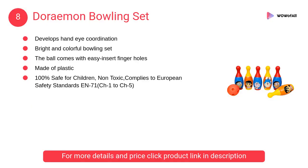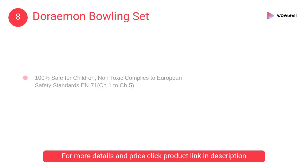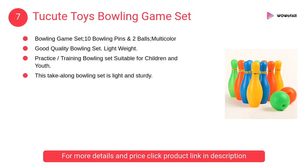At number 8: Doraemon Bowling Set — a bowling set for kids. The ball has easy-insert finger holes that fit little fingers comfortably. This bowling set provides hours of fun and entertainment for children.